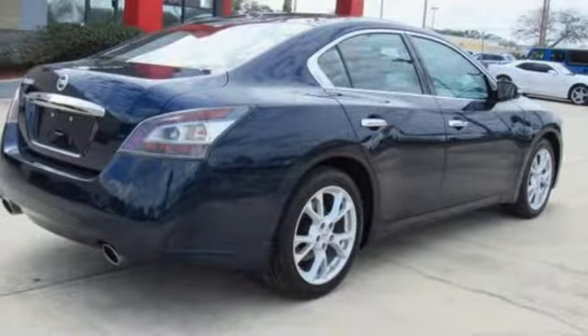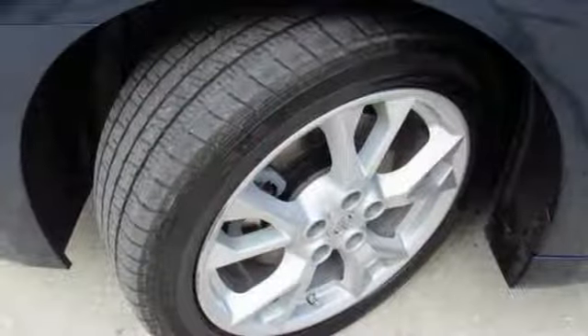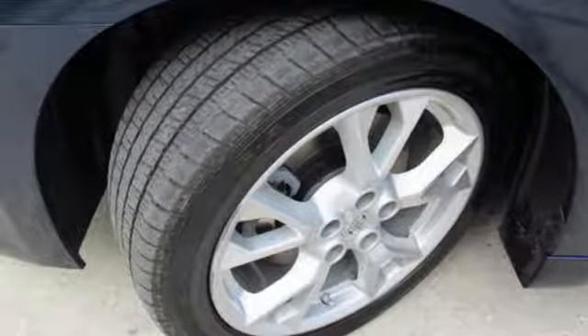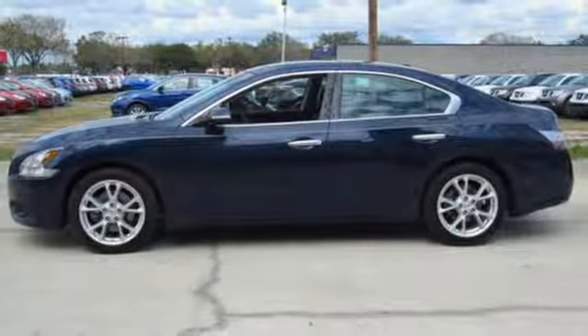Yet it doesn't hold back on the exhilaration factor with the unrelenting power of its V6 engine and continuously variable transmission. Sophistication and exhilaration combined — make this Nissan Maxima yours.